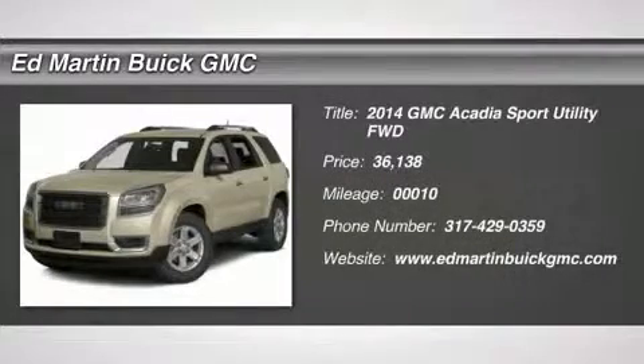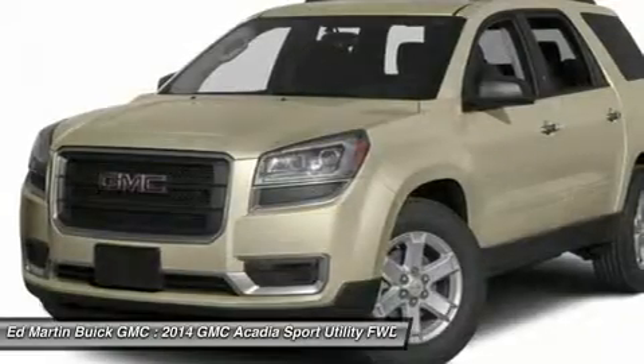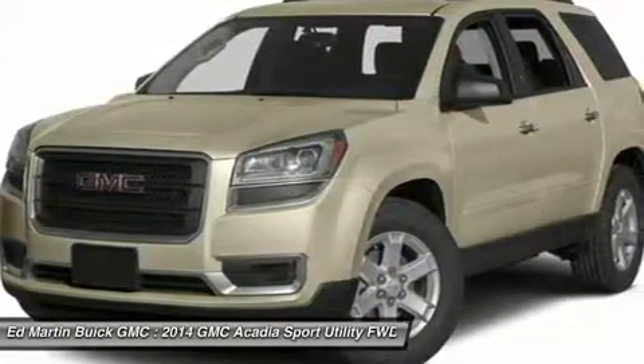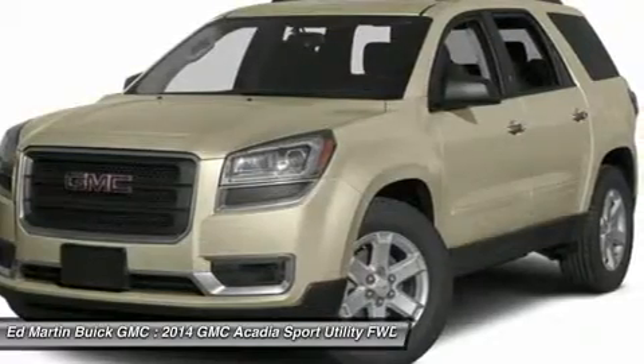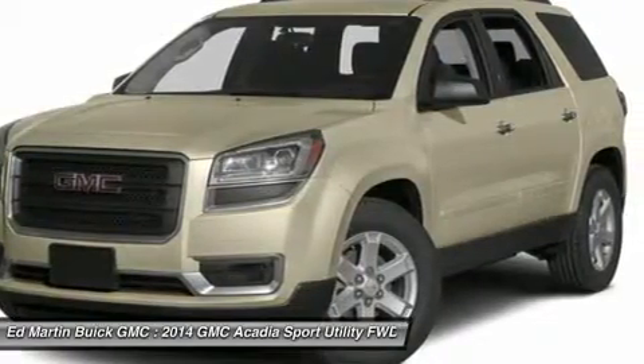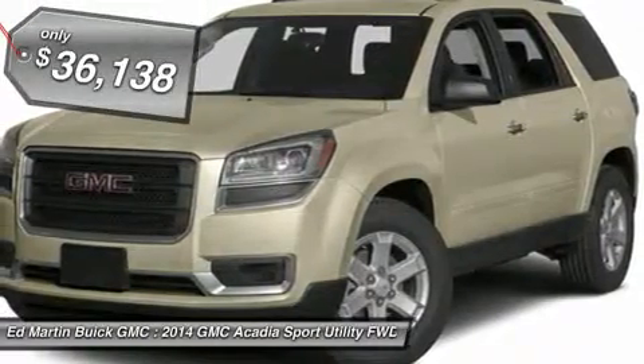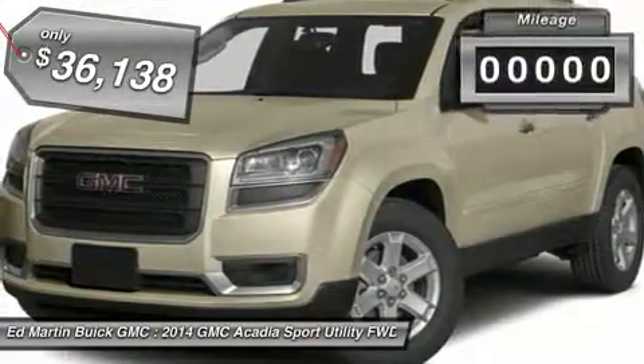The 2014 Acadia. The GMC Acadia has great capability coupled with exceptional safety, offering better highway fuel economy than any other 8-passenger SUV, advanced technology, and thoughtful ergonomics. The Acadia is a premium utility that rejects compromise and is priced below $40,000.